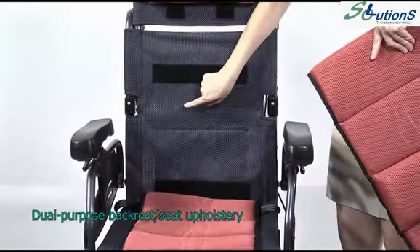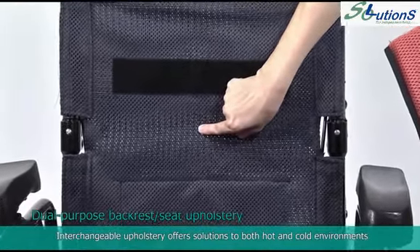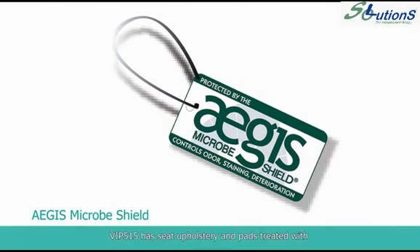The dual purpose backrest and seat upholstery features interchangeable upholstery offering solutions for both hot and cold environments. VIP 515 has seat upholstery and pads treated with Aegis Microbe Shield technology to reduce stains and odor.